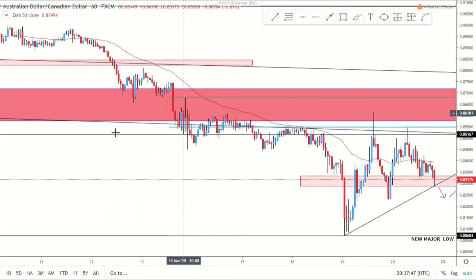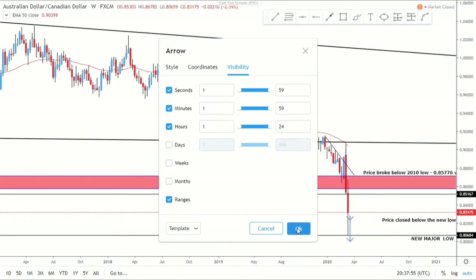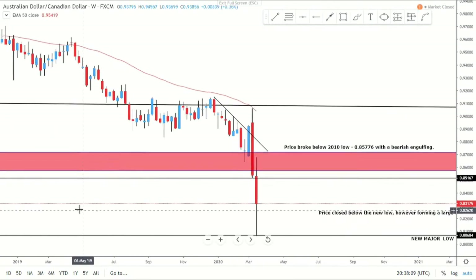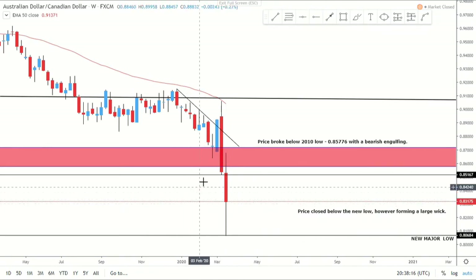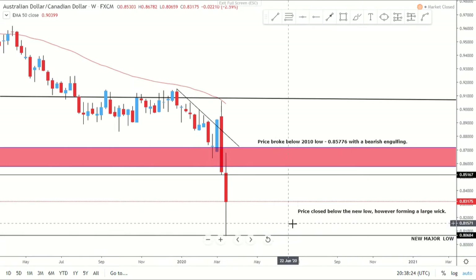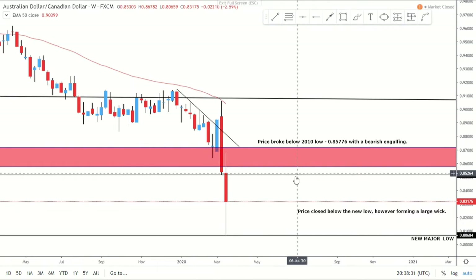Starting the watchlist with AUD/CAD. Going to the weekly, I like this pair partly because of the Australian dollar — it always provides good setups — along with the New Zealand dollar for correlation, and the Canadian dollar is also a favourite. In the weekly we've had a really bearish last two weeks. Price has closed at a new low around 0.80684. What's important is to plot these levels on lower time frames and adjust them slightly for accuracy. We did form a large wick which tells us there's some liquidity and potentially bulls may be coming back, or it could just be a corrective phase.